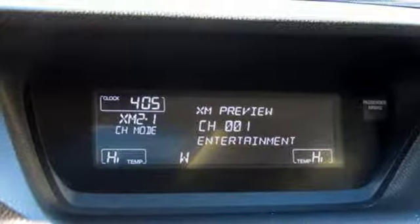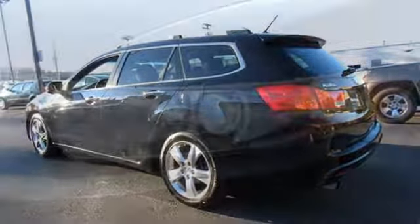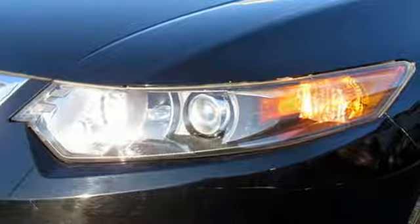Also included: gas pressurized shocks, AM/FM satellite radio, dual zone climate control, front wheel drive, auto dimming rearview mirror, and power heated mirrors.